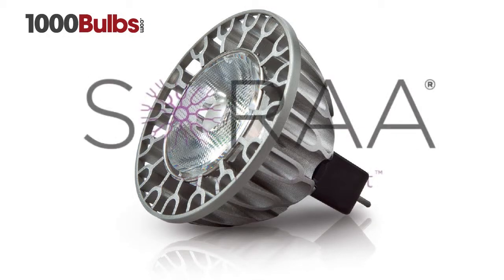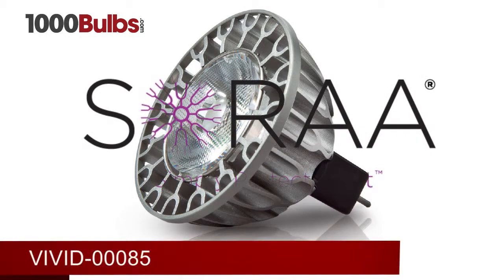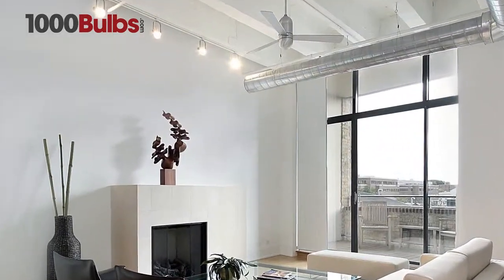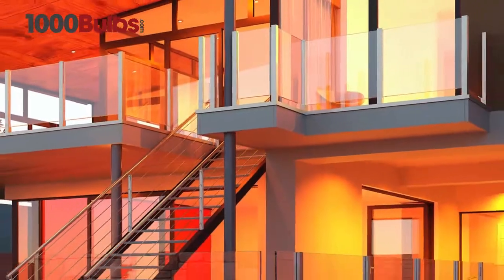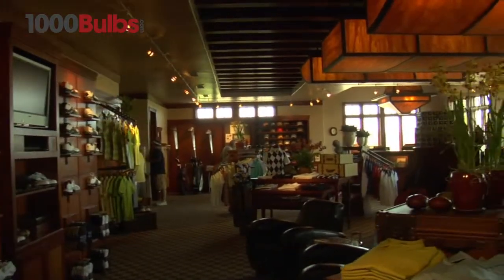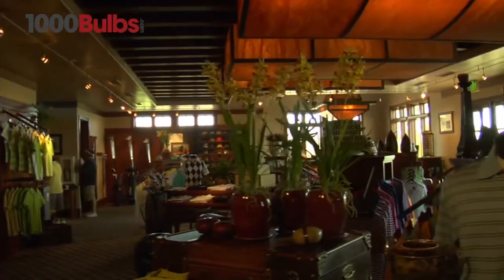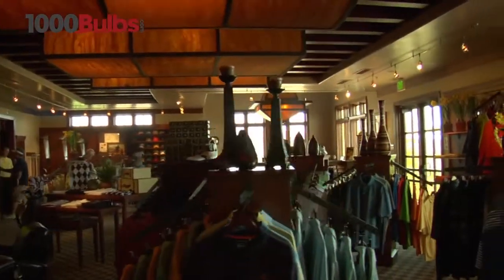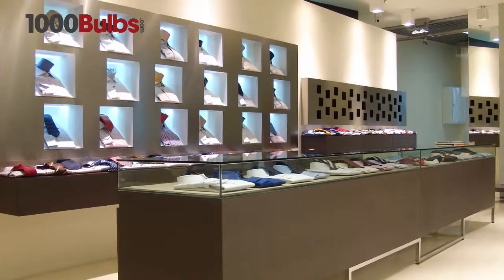Introducing the Sora MR16 Vivid. The Sora Vivid line is designed for interior or outdoor lighting. The Vivid LED has a beam spread of 25 degrees. The narrow flood beam spread, the medium flood, and the medium center beam candle power is ideal for commercial applications. At 12.2 watts, this lamp would work great at highlighting display tables.